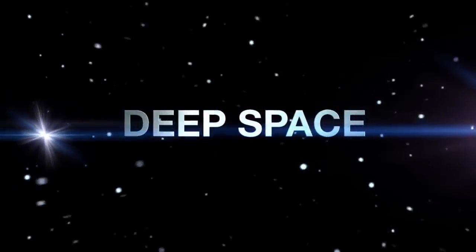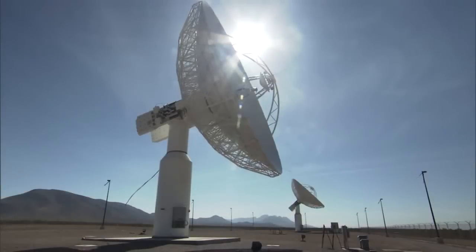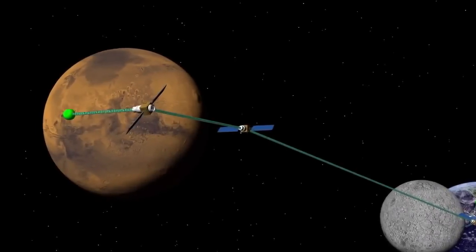We're investing in technology — the deep space atomic clock. This is really vital. Precise radio navigation is critical to many deep space exploration missions.